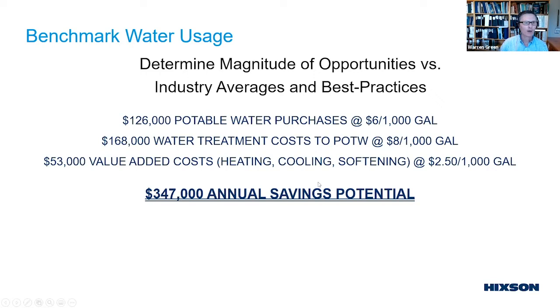The next step is figuring out the cost of that water. Those 21 million gallons break down into about $126,000 in potable water purchase, another $168,000 in treating that water, plus value-added costs: some water is heated, cooled, softened, or treated with CIP chemicals, adding another $53,000. That's well over a quarter million dollars in annual savings that could also occur in operating costs.